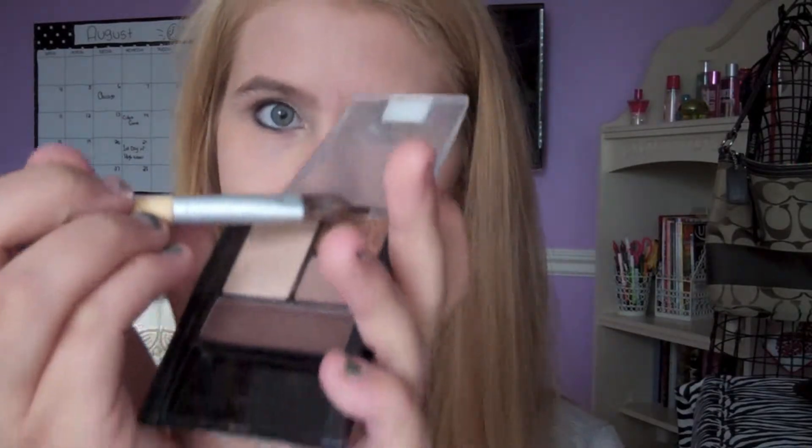Now using a good drugstore palette — I'm using my favorite, the Maybelline quad in Chai Latte. I'm using the darkish golden shade all over my lid, and then with a crease brush I'm grabbing a lighter brown for my crease. Make sure you blend it out so you don't have harsh lines or fallout during the day.